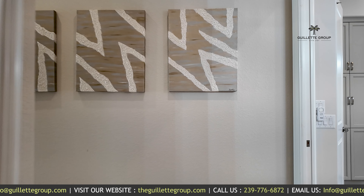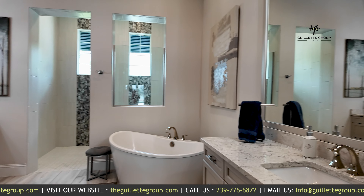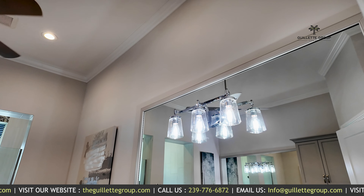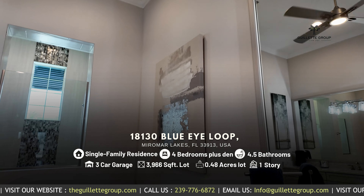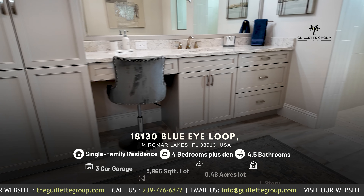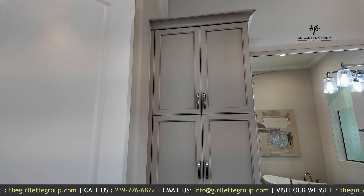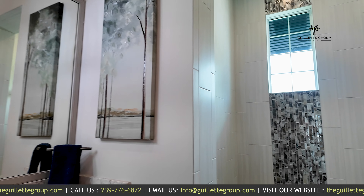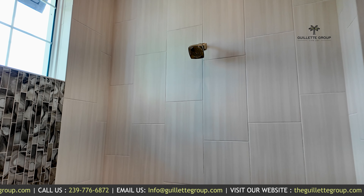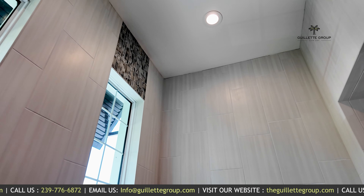That leads us into the luxurious primary suite. I'm going to start with the bathroom — it's incredible. Lovely quartz counters throughout, all mirrors are framed out with lighting within the mirrors, standalone tub, really thoughtful storage space, of course a private water closet, and look at this walk-in shower with tile detail — it's stunning. I love the extra light that comes in from the windows, and of course tiled all the way to the ceiling.